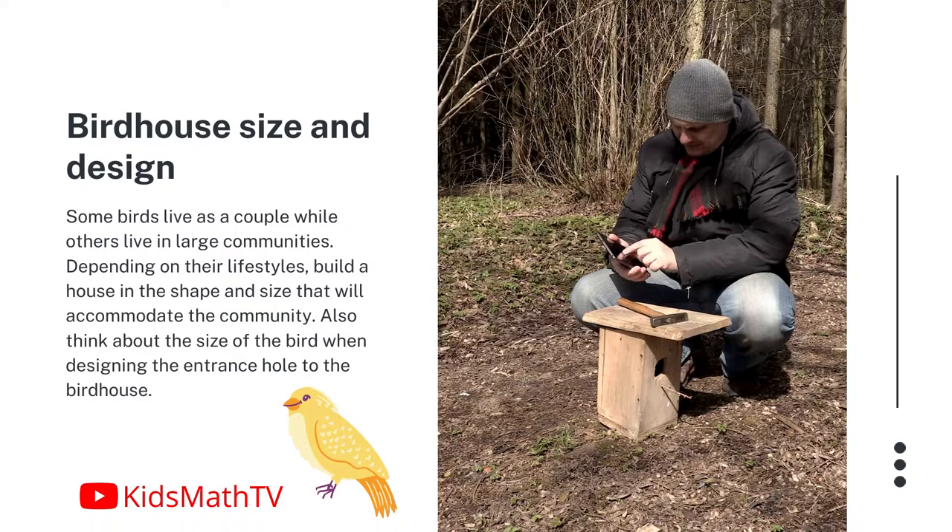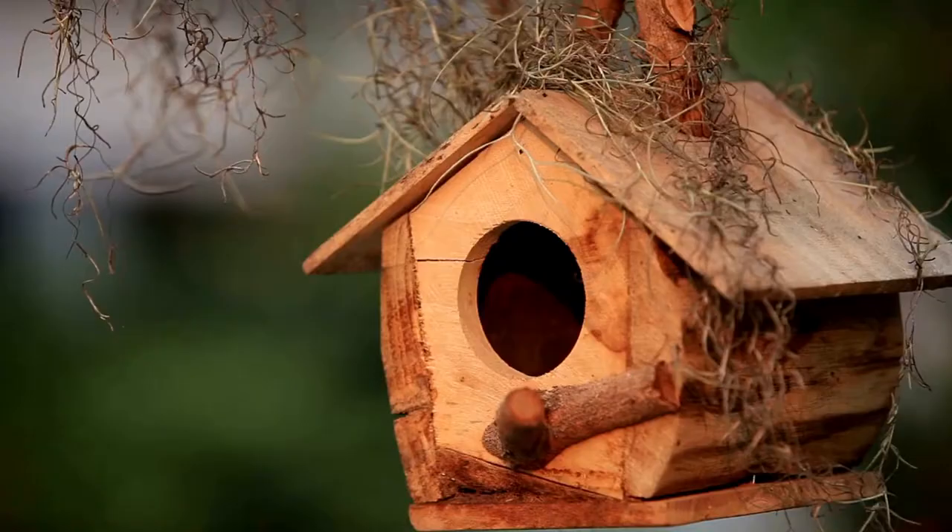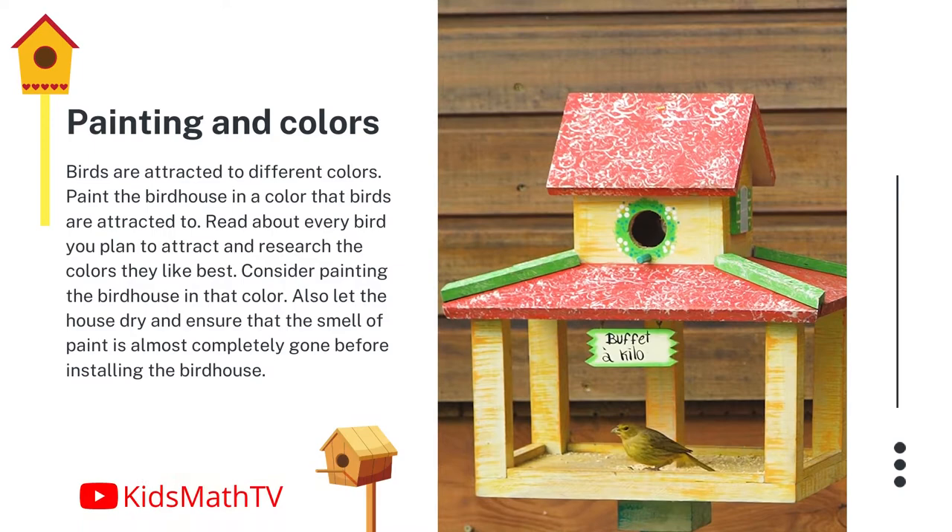Birdhouse size and design. Some birds live as a couple, while others live in large communities. Depending on their lifestyles, build a house in the shape and size that will accommodate the community. Also think about the size of the bird when designing the entrance hole to the birdhouse.